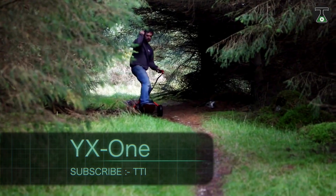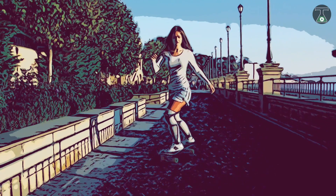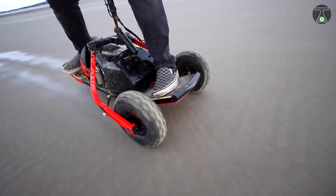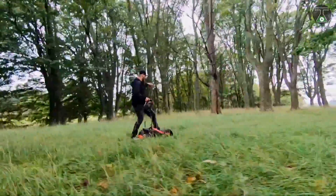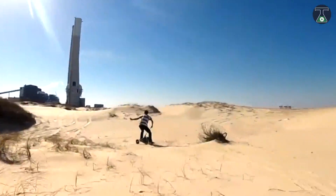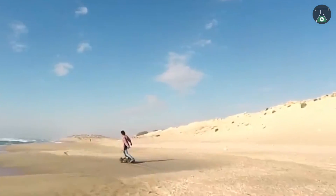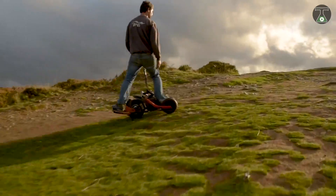YX1. If you are struggling to get a traditional electric skateboard on some terrains, the YX1 is here to solve all your problems. You can take this board on dunes and cross over hills. The off-road capabilities of this board are excellent for travel and adventure seekers. The YX1 is similar to a mountain bike and to a regular skateboard — you will have the absolute best experience of your life.